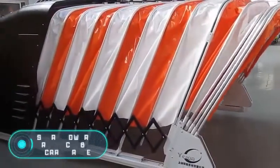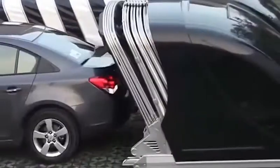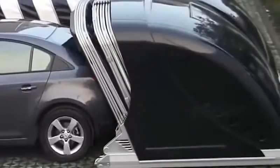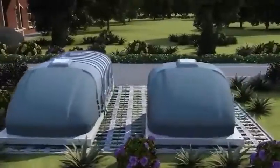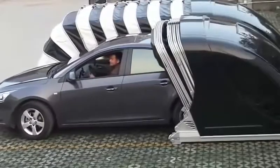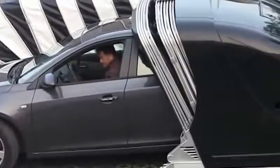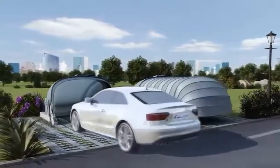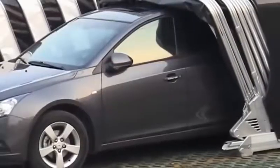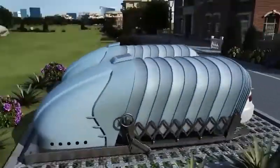Solar Powered Retractable Car Garage. If you want to protect your car from snow, sun, and rain, you might like this garage working on solar energy. Production is handled by the Chinese company Chao Yi, as well as other companies. The price varies depending on the model, ranging from $2,600 to $4,500. The construction comes with a smart remote control and can also be controlled using a mobile application.